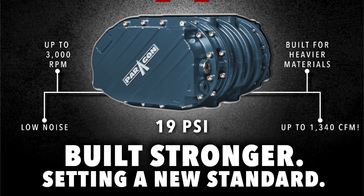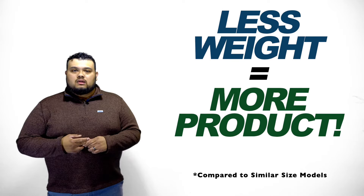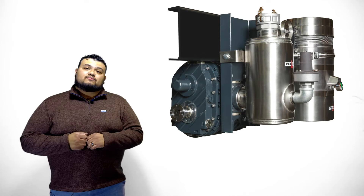The P1057 is going to be one of the quietest blowers in the market. It's also lighter compared to all of the lobe-style blowers out there, which saves you on fuel cost. You'll have more load capacity, and we were able to fit it in an 18-inch frame rail space. The P1057 is built here in the United States in Cartersville, Georgia.